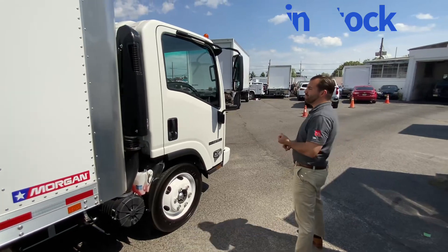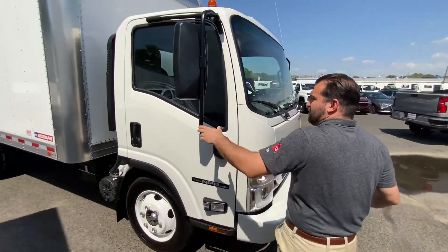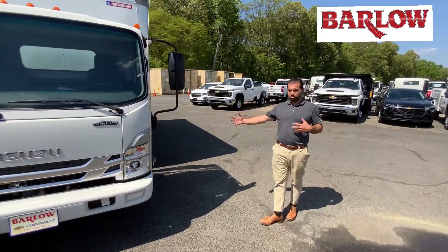Rolling on single tires in the 14,500 GVW. It's an Isuzu NPR-HD gas, 6.6 V8. The mirrors fold in and lock back with memory stay. Chrome grille. Again, V8 single cab — you can also get this in a crew cab.